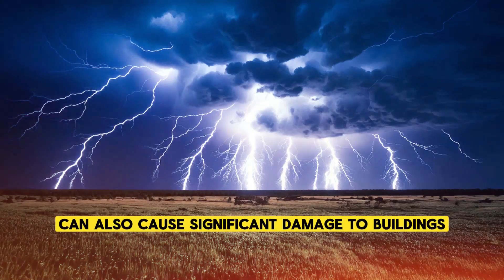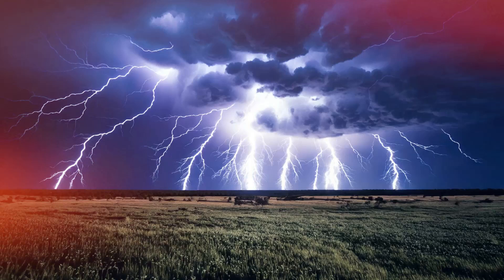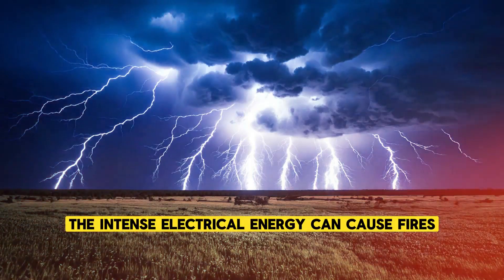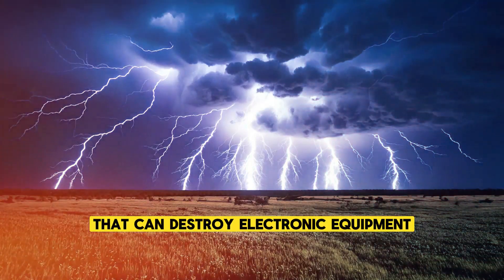Lightning can also cause significant damage to buildings and infrastructure. When it strikes a structure, the intense electrical energy can cause fires, explosions, and electrical surges that can destroy electronic equipment.